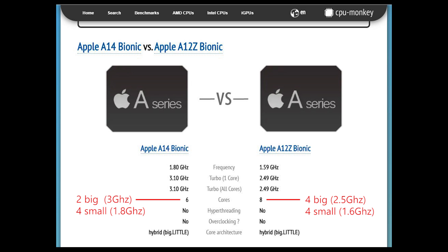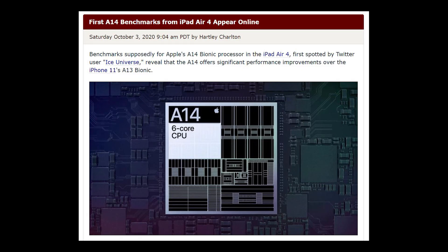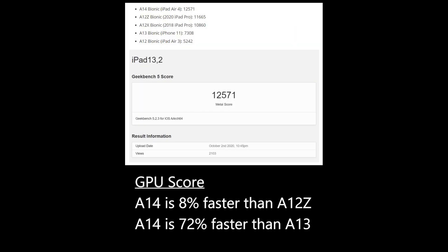Meanwhile, the A12Z has 4 big cores at 2.5GHz and 4 small efficiency cores at 1.6GHz. A leaked benchmark revealed that it's about 18% faster in both single core and multi core performance than the A13 Bionic in last year's iPhones. However, in comparison to the A12Z processor found in this year's refreshed iPad Pros, the A14 is much stronger with a 40% increase in single core performance. In multi core performance, the A12Z is actually about 9% faster than the A14.